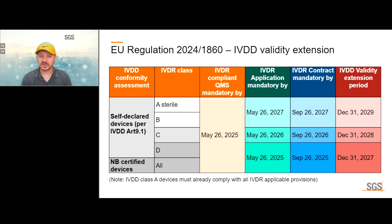Four months after the application, the contract must be signed by the notified body. These are mandatory milestones for manufacturers to keep benefiting from the IVDD validity extension. If they meet the deadlines, they can keep selling their IVDD-compliant product until: end of 2029 for the lowest risk devices, end of 2028 for class C, and end of 2027 for high risk devices. IVDR class A devices must already comply with all IVDR applicable provisions.